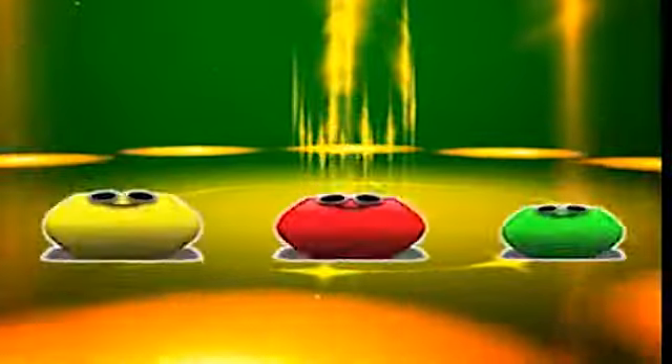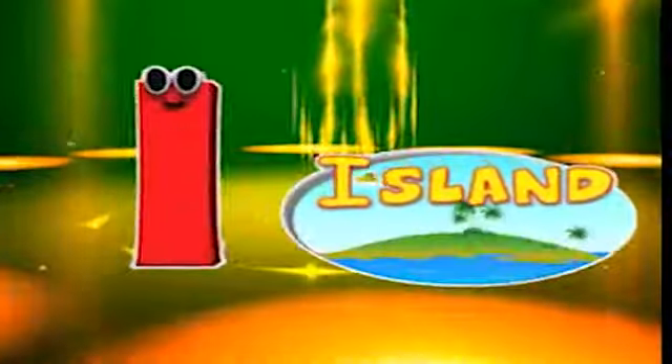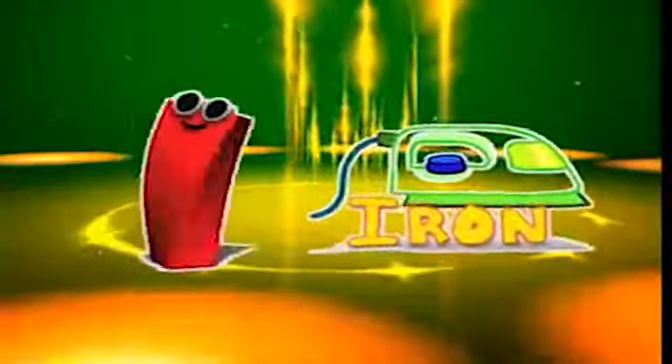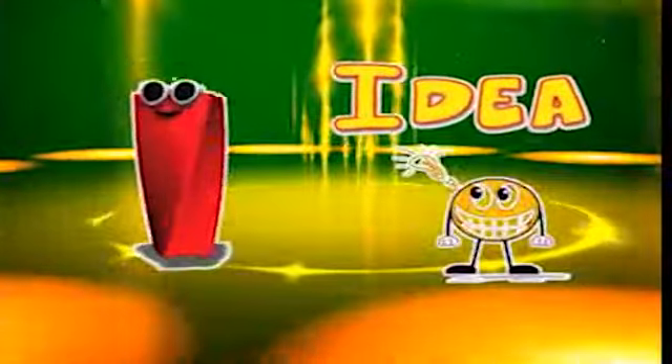Here comes the letter I! I is for ice cream, i-i-ice cream. I is for island, i-i-island. I is for iron, i-i-iron. I is for idea, i-i-idea.